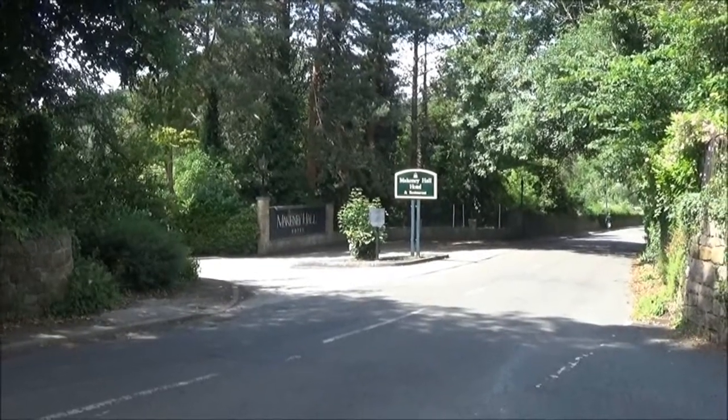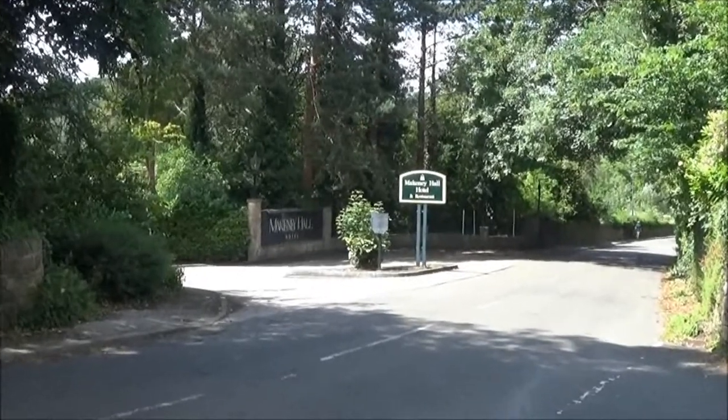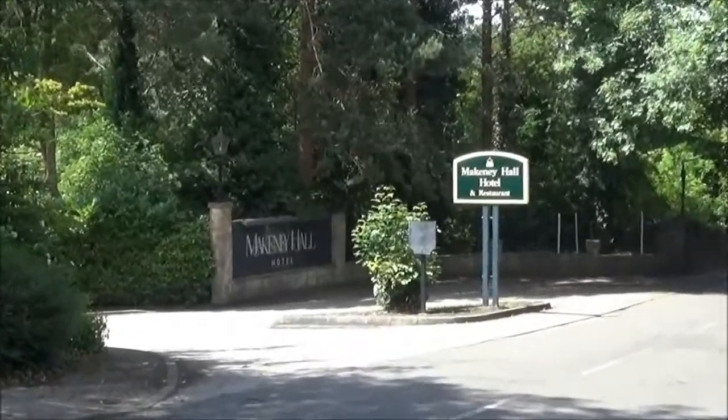For this walk today we're using the AllTrails app again — the good old trusted AllTrails app, which you can get for Android and iPhone. Over there is Mackney Hall and Hotel, and it looks very posh from the outside.